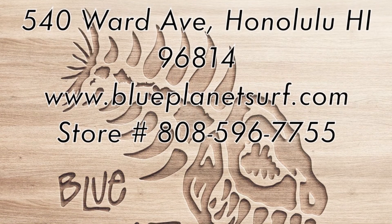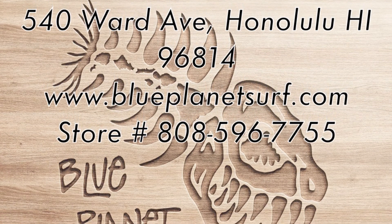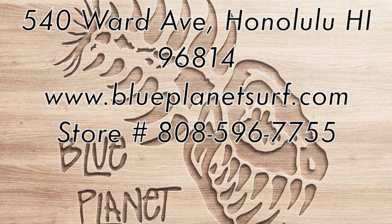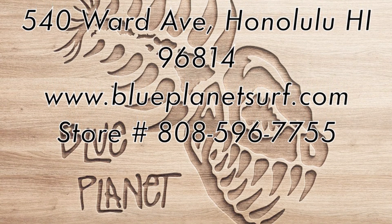Blue Planet Surf is located at 540 Ward Ave in Honolulu, Hawaii. We are open every day from 10 a.m. to 6 p.m., excluding some holidays. Always feel free to call us at our shop for more details. Mahalo for watching, and we'll see you in the water. Aloha.